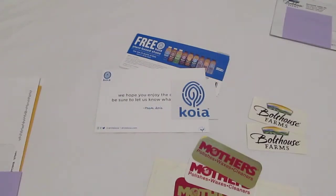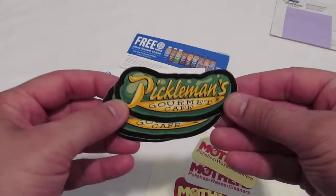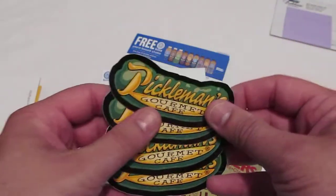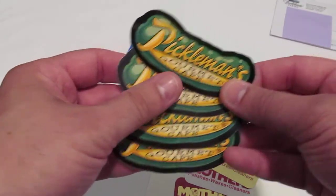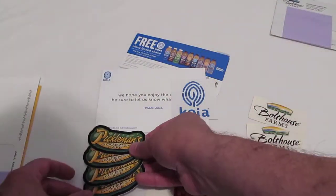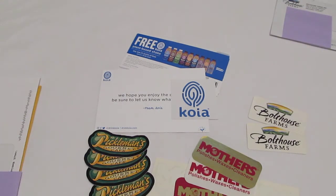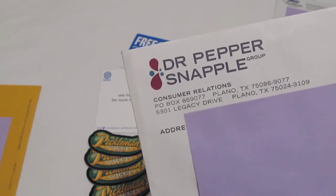How about Pickleman's Gourmet Cafe? You can find them at picklemans.com. They sent some of their logo stickers — I love this — Pickleman's Gourmet Cafe sent a few of these stickers over. Go visit picklemans.com; they do sandwiches and they're also doing some pizzas now. Check their website to see all their restaurant locations.